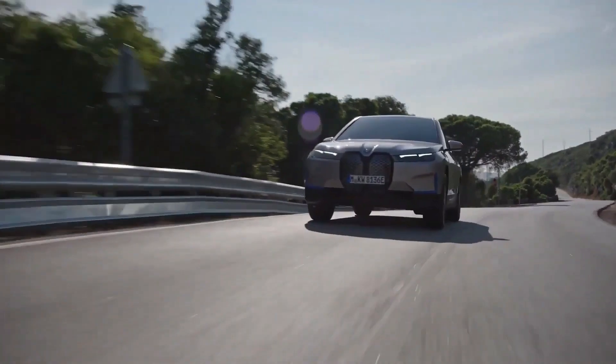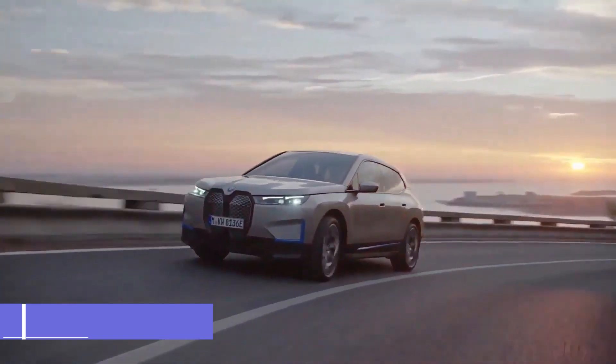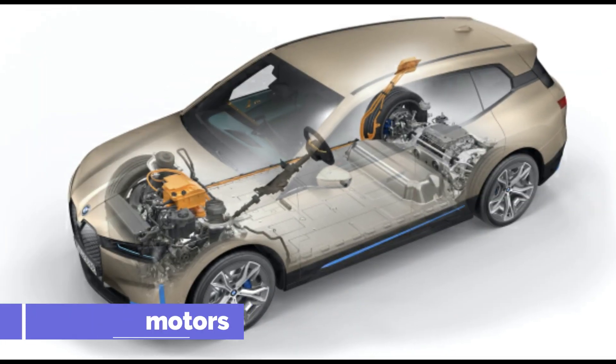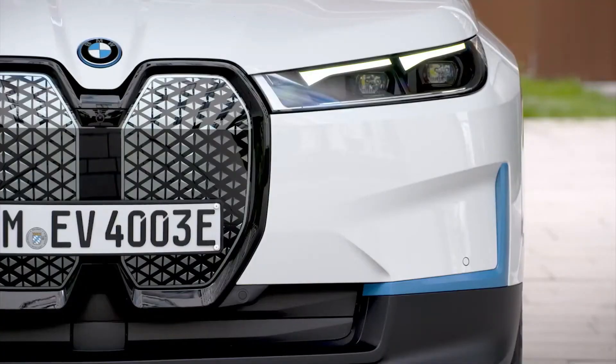According to BMW, the iX will be on sale in early 2022 and will have an electric driving range of roughly 300 miles per charge. Two electric motors offer full-time all-wheel drive, while carbon-fiber-reinforced plastic body panels contribute to weight savings.